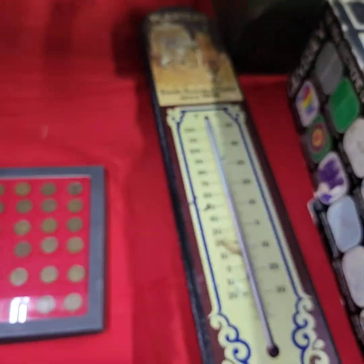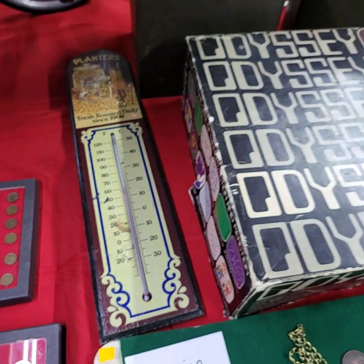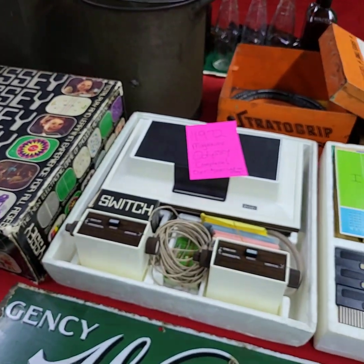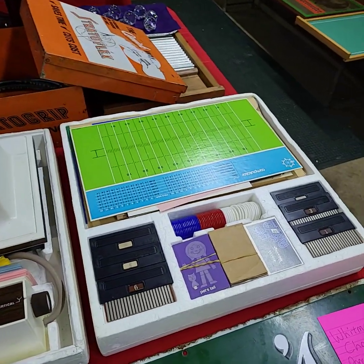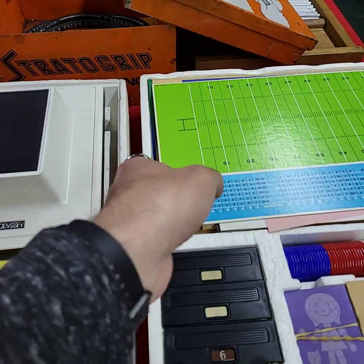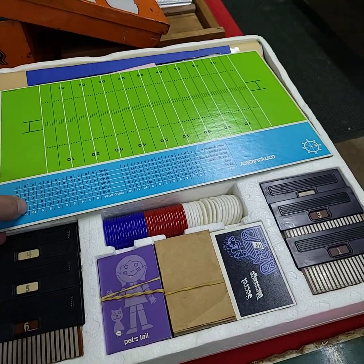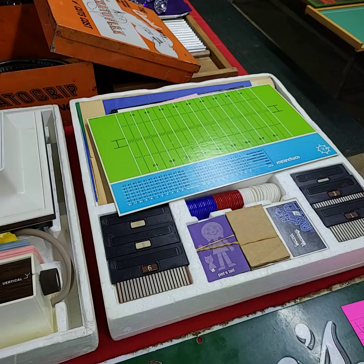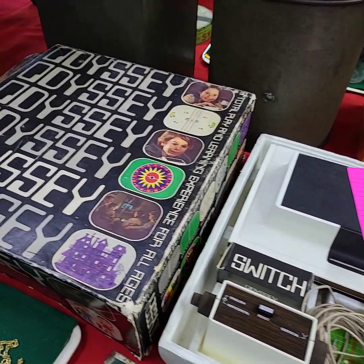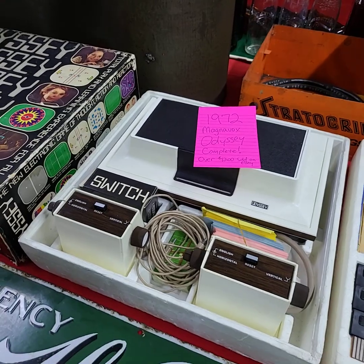Planters Peanuts item here. We have the 1972 Magnavox Odyssey audio game system — it is complete. As a game collector I've never seen one in this condition that has literally everything that originally came with it. They've sold for over twelve hundred dollars on eBay. If you'd like any additional photos I have about a dozen — I spread all the pieces out, all the overlays. Please don't hesitate to reach out. Nice Odyssey game system.